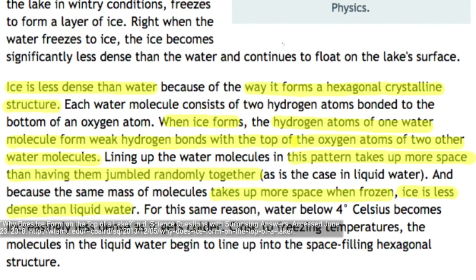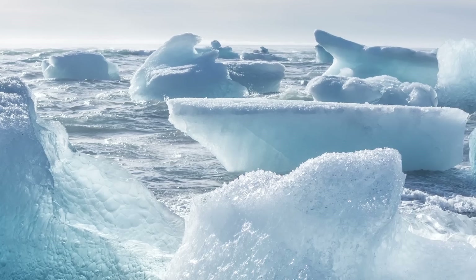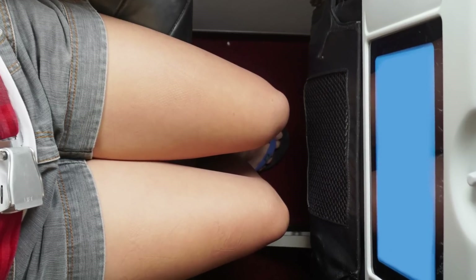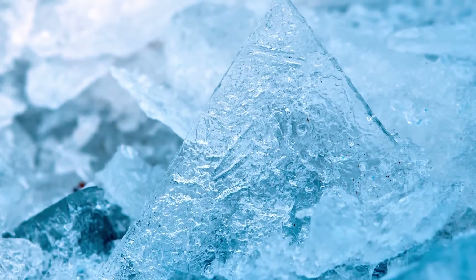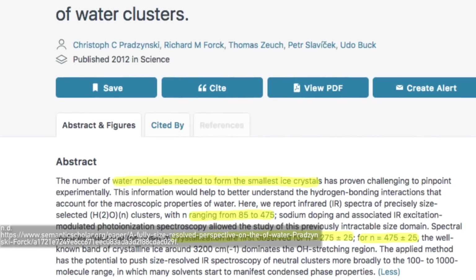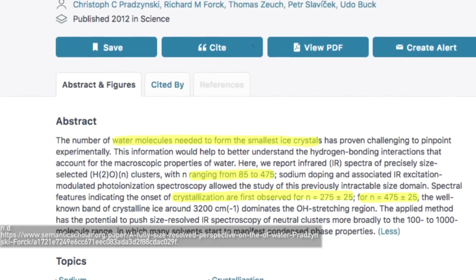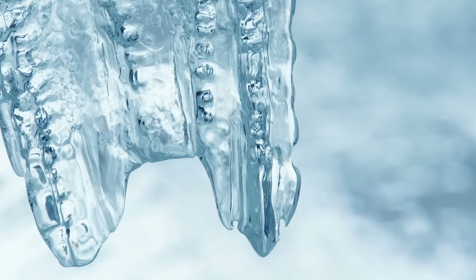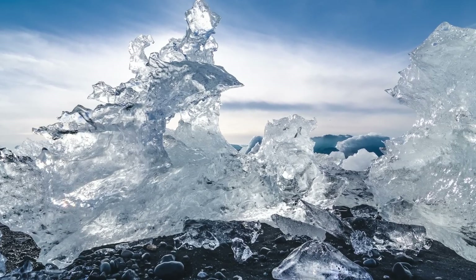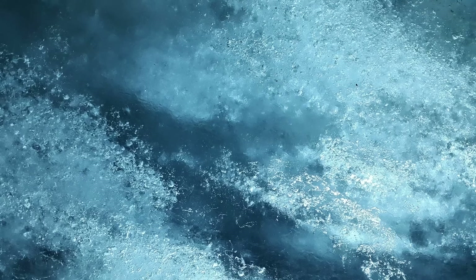This pattern takes up more space than the jumbled-up arrangement of liquid water, since there's lots of empty space between the molecules, and this causes the water to expand as it forms ice. You need about 275 individual water molecules to form the beginning of an ice crystal, and 475 to make a fully formed crystal of ice. The colder you freeze ice beyond 4 degrees Celsius, the less dense it becomes — and although ice can start to become more dense at extreme temperatures, it still won't ever be as dense as it was in its liquid form, even if you squash it.